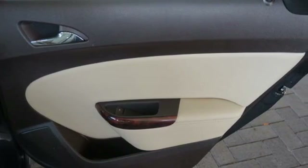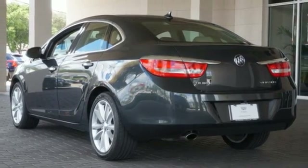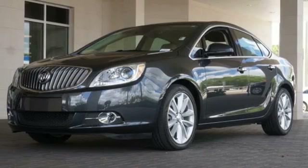Keyless entry, a garage door transmitter and multi-function steering wheel also come standard. Tap into excellence and make this Buick yours today.